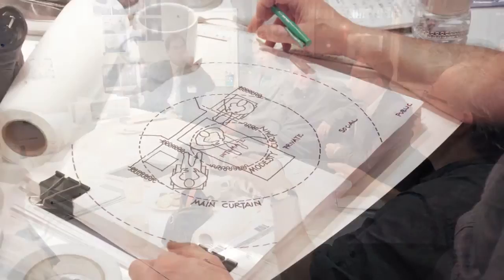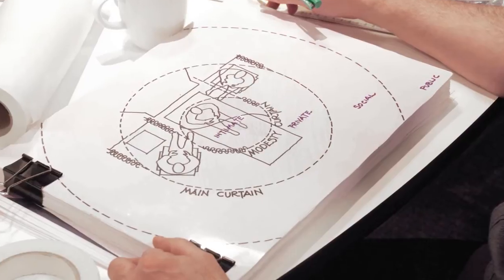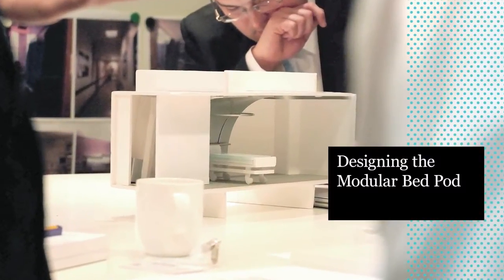Designers Nightingale Associates and Billings Jackson Design, together with industry supplier SAS International, tackled the open brief to address wider issues of patient dignity and enable NHS trusts to rethink the way that space is used in wards.